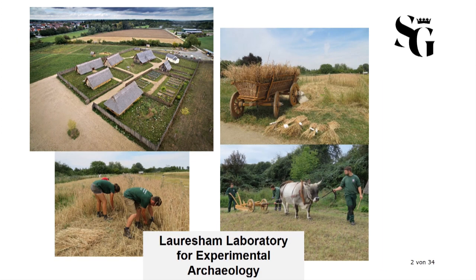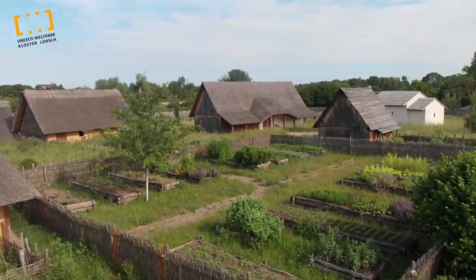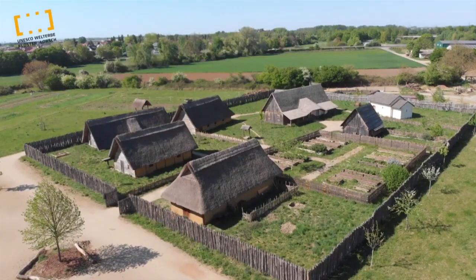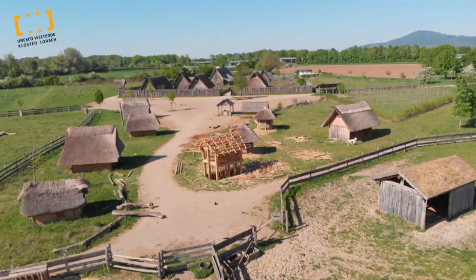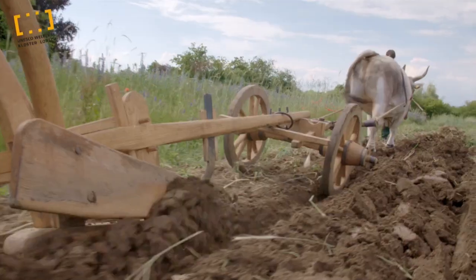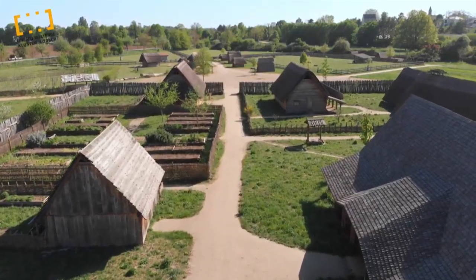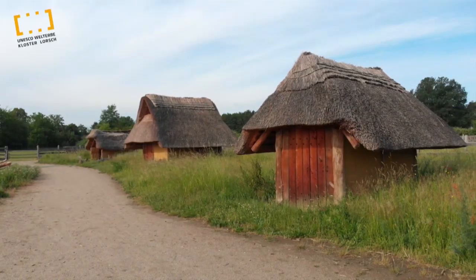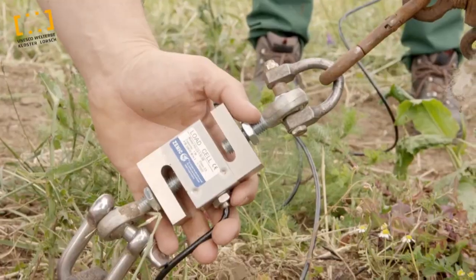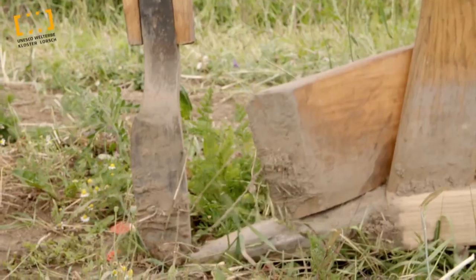Lauchessam is a scale one-to-one model of an early medieval manor, including houses, meadows, fields, gardens, as well as livestock and plants. On one hand, it follows a didactic approach to explain materialism, everyday culture, and crafts of the Carolingian era. On the other hand, it is also a research facility dedicated to experimental archaeological projects, especially in the field of settlement archaeology, indoor climate analysis, as well as agriculture.